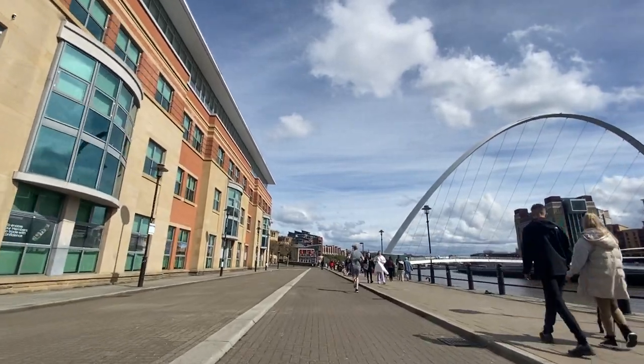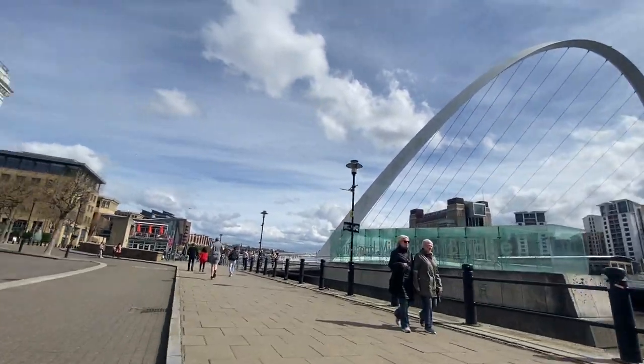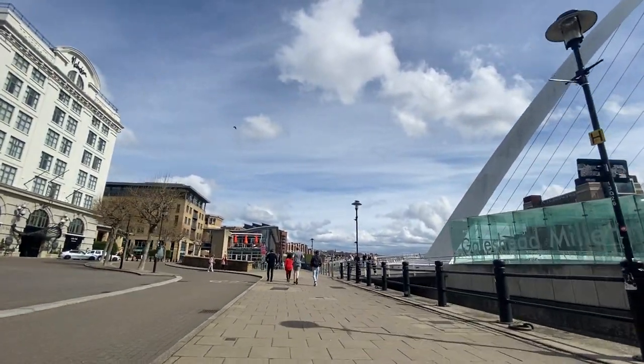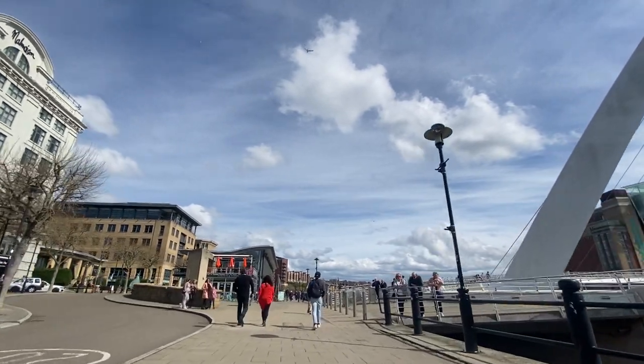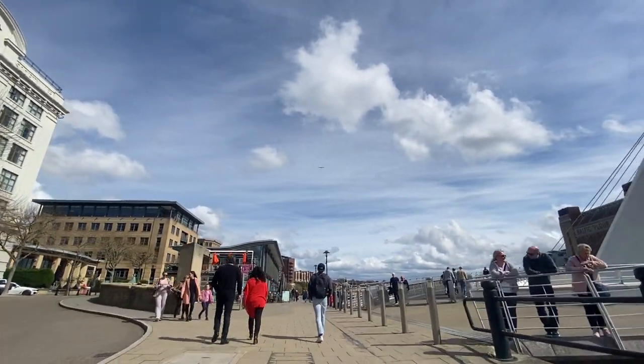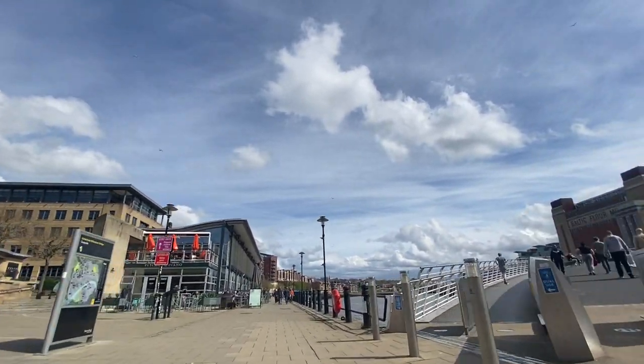When you cycle along this and come towards the Millennium Bridge, there's only one drop kerb that actually connects you up with the bridge. So if you're cycling, you have to look out for that drop kerb in order to reach the Millennium Bridge, which again shows this is not really ideal for cyclists. The pedestrian barriers slow down a lot here, but obviously that's for safety when coming towards pedestrians.